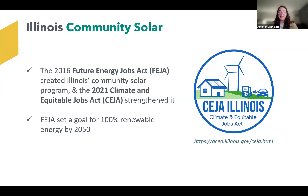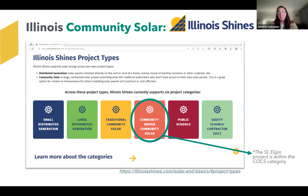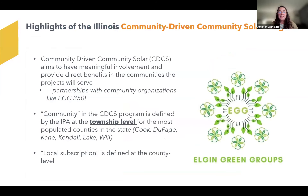Community solar as a program was enabled by state legislation. When we, as a private entity, apply to be within the program, we are selected and approved by the Illinois Power Agency, who regulates the Illinois Shines program. There are six project types within the Illinois Shines program, which is the brand name of the Adjustable Block Program. The solar landscape project we have in Elgin is within what's called the community-driven community solar category, or CDCS. The CDCS program aims to have meaningful involvement and provide direct benefits in the communities the projects will serve. This is a key reason why we partnered early on with a great local organization like Elgin Green Groups.